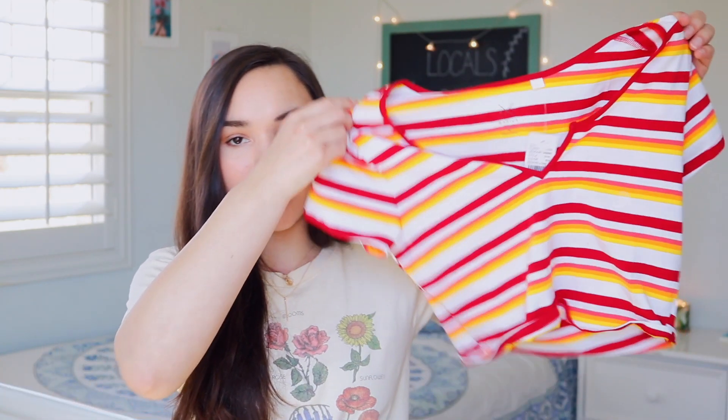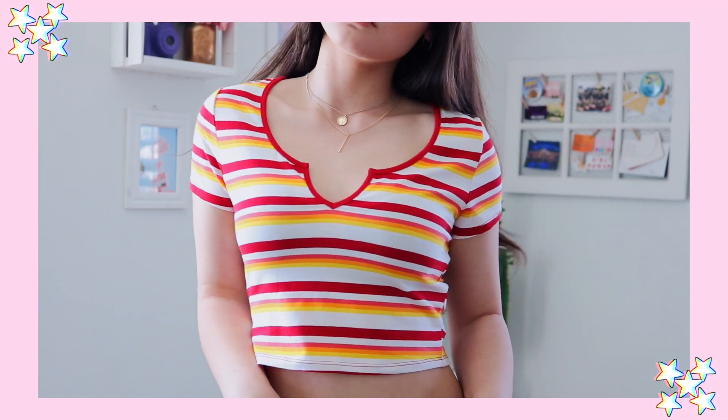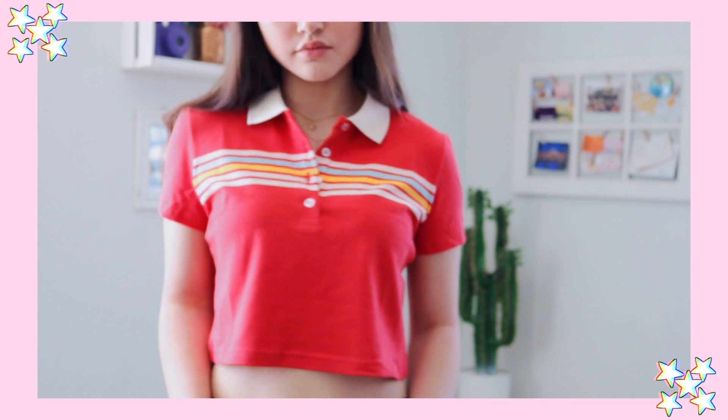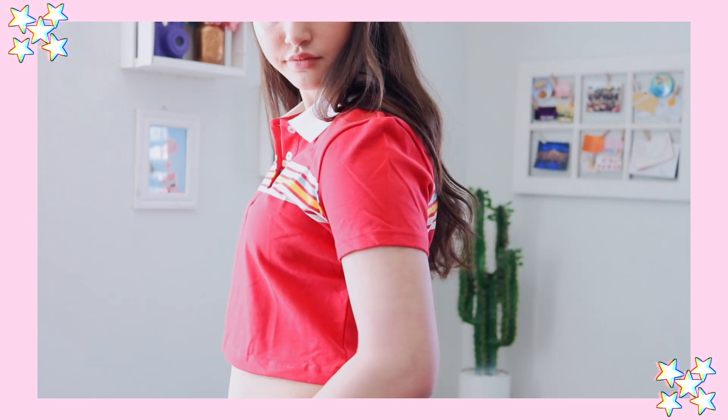So the first place I'm gonna show you guys clothes from is PacSun. Online I ended up picking out this really cute cropped red, orange, yellow, and white top — just a good nice basic crop top to have in your closet, especially since it's getting warmer out. And then the next and last thing I ordered online was this really cute cropped red Henley that has white, blue, and yellow stripes on it.